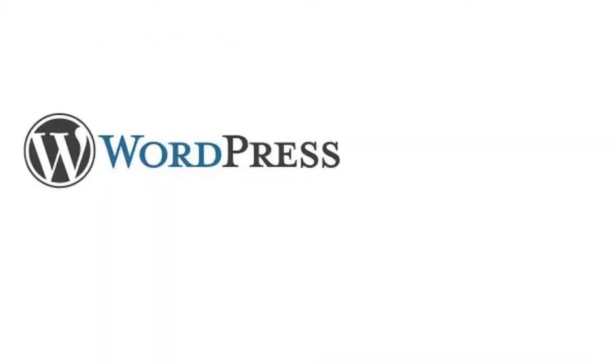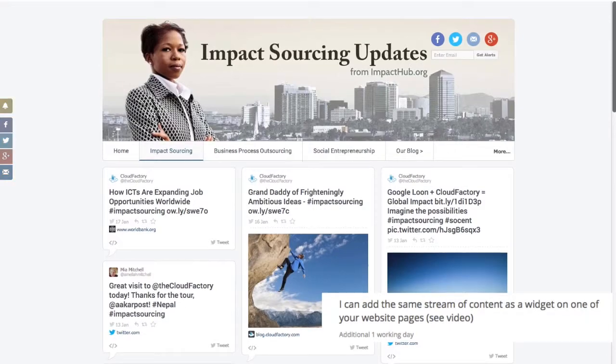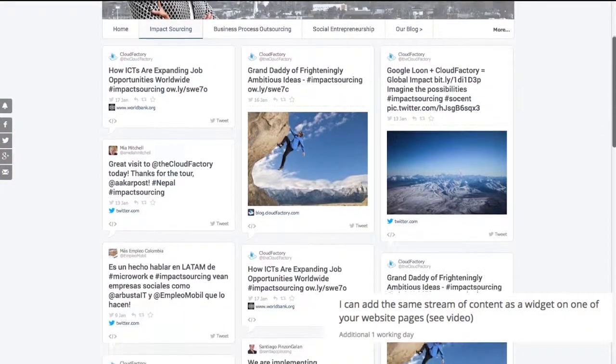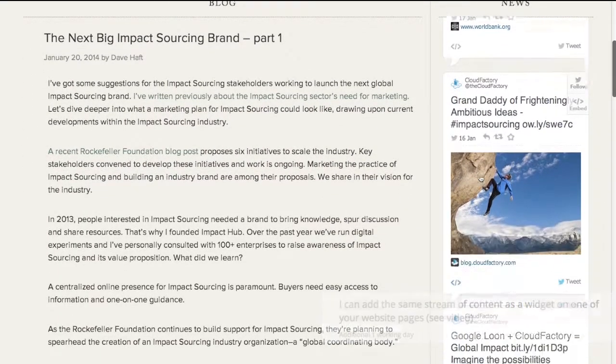The third option you can select is for people with WordPress websites. I will embed a widget like this one on any page of your website. Your newsroom will get more exposure this way, and here's an example of a newsroom I manage and the widget that I strategically placed alongside their original blog posts.